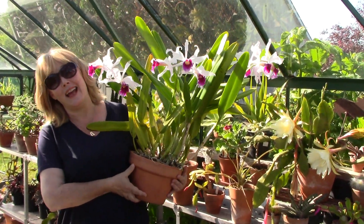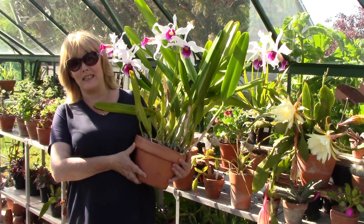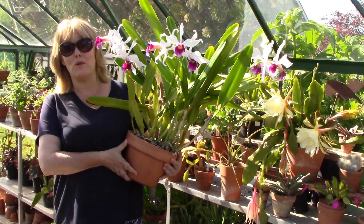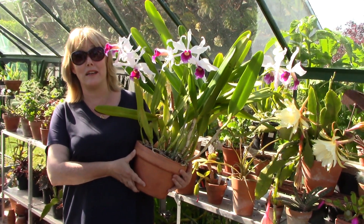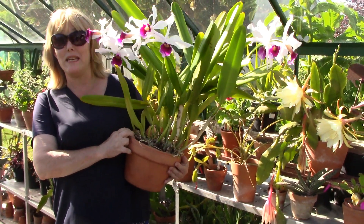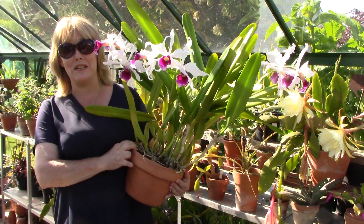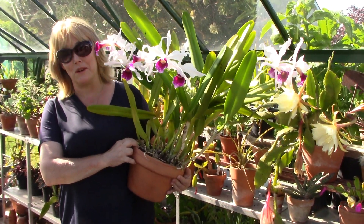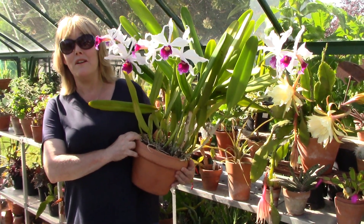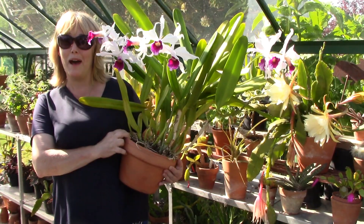It really is a bit of a giant and difficult to maneuver. I hope you liked the video — if you want to fire me some questions about Lelia purpurata, put them down below and I'll do my best to reply based on my experience growing this plant on a windowsill here in the temperate zone in Ireland. Thanks very much for watching and check back soon for lots more plant and orchid updates.